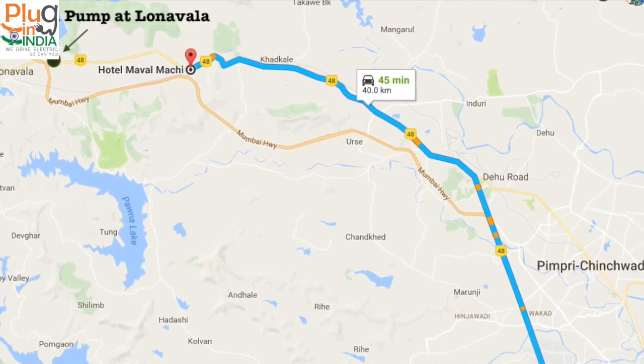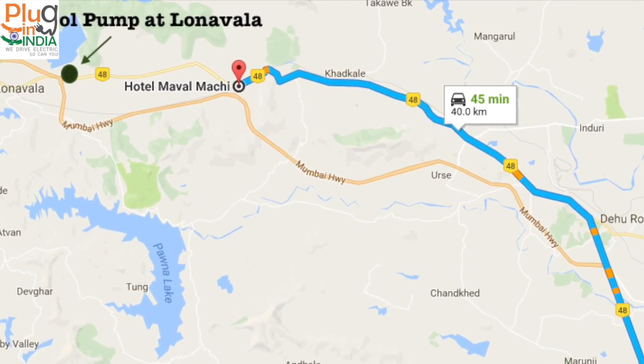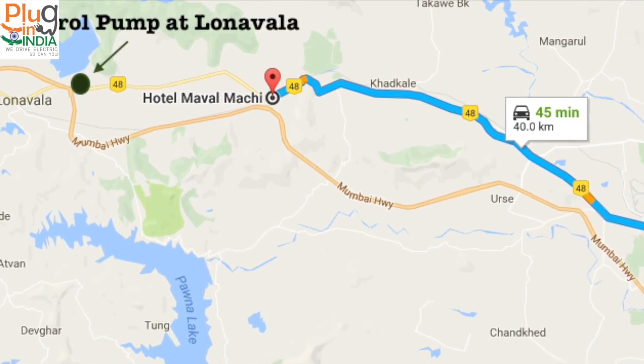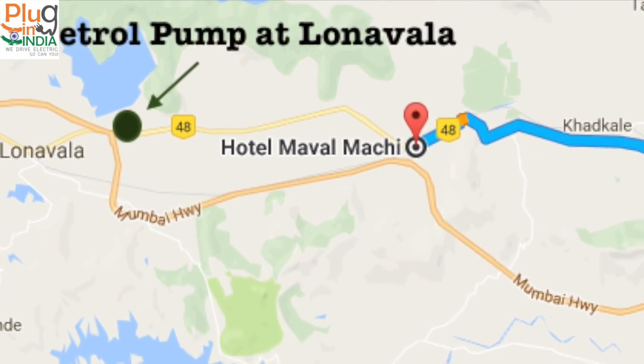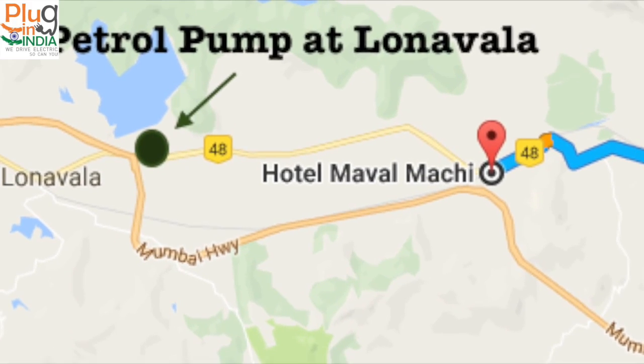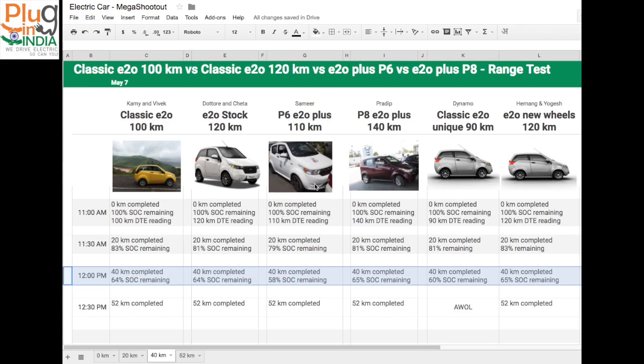All the electric cars are parked after reaching our 40km milestone, and we are noting down the battery state of charge readings from each car in our logbook. The classic E2O 100km is doing great — after 40km it still has 64% SOC remaining, even with AC on and averaging 65–70 kmph.